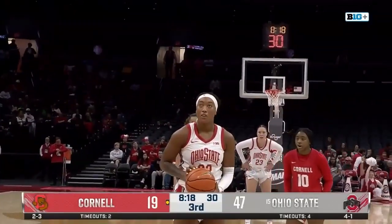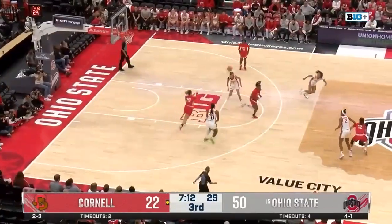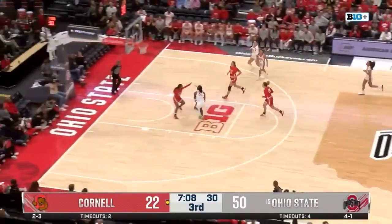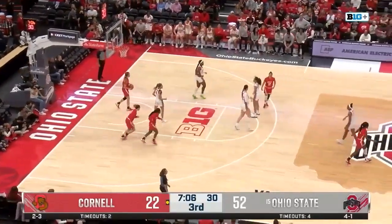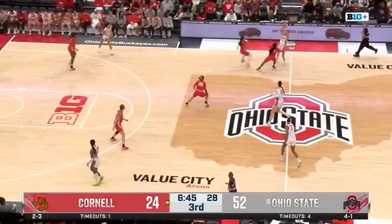And rattles in and out on the first one. Second one. And it's paying dividends for the Buckeyes there. Buckeyes 24 points off of turnovers. Can they add some more? McMahon lays it up and in. Good cut to the rim, and she finishes with her favorable left hand.